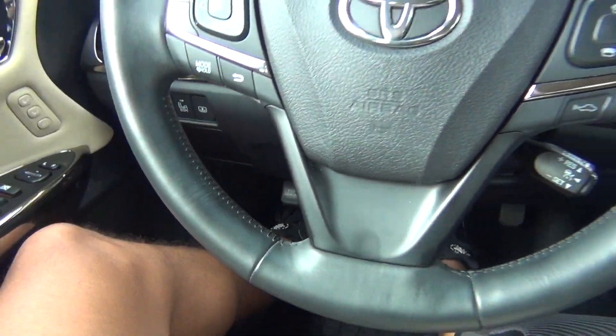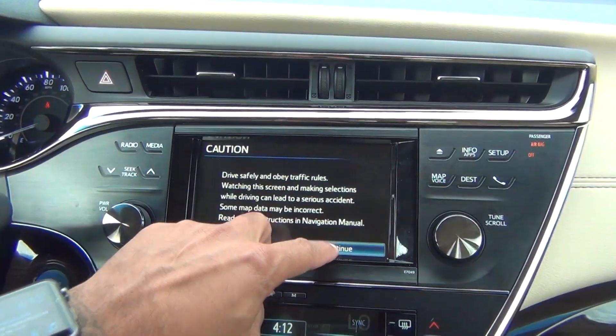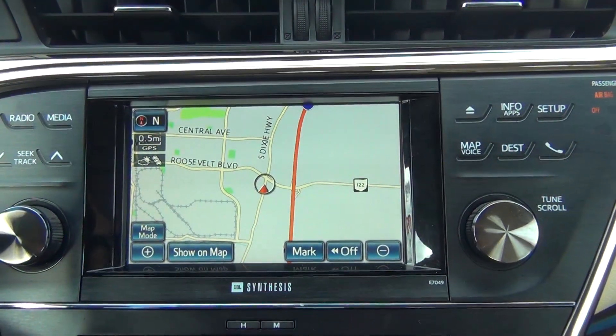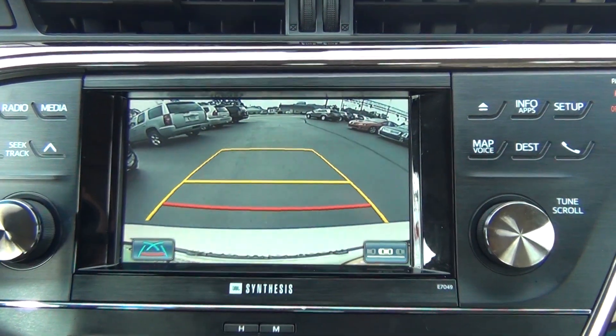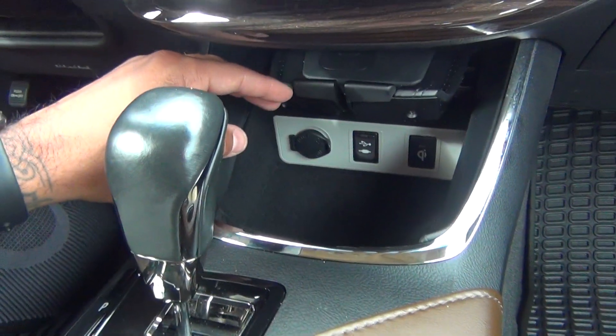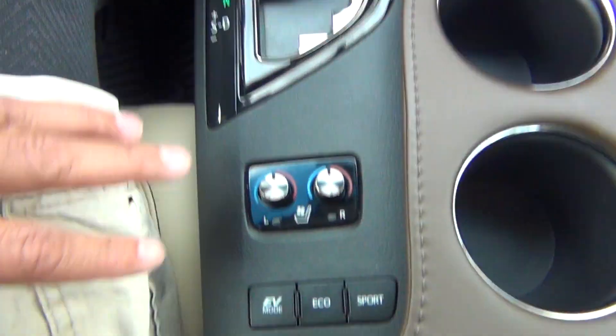Steering wheel controls for your radio, Bluetooth, and menu settings. You've got your AM/FM stereo and CD player, navigation along with your backup camera, JBL stereo, dual climate control, and auxiliary, USB, and 12-volt power adapters to plug in your cell phone or MP3 player.